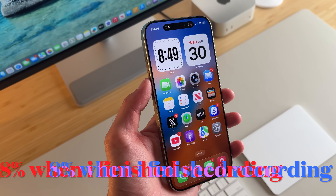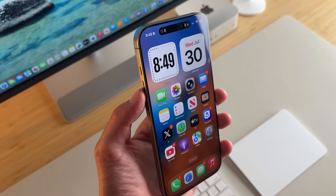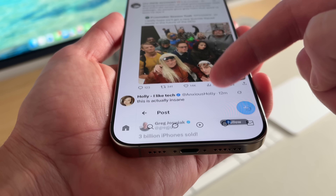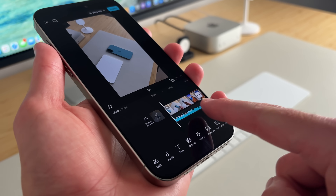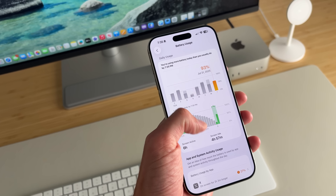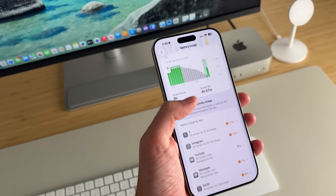My battery life right now while I'm running this video is dropping pretty quickly as well — it's already under 20%. I've been on social media, in my email, on apps like CapCut editing videos. I've done everything normally that I would do on this device and battery is just going to suffer.